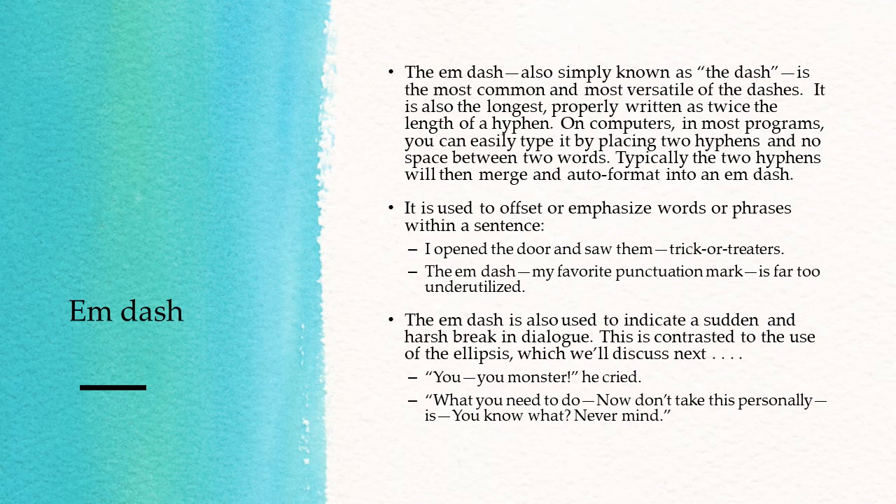The em-dash is used to offset or emphasize words or phrases within a sentence. For example: "I opened the door and saw them — trick-or-treaters." "The em-dash — my favorite punctuation mark — is far too underutilized." The em-dash is also used to indicate a sudden and harsh break in dialogue, contrasted to the use of the ellipsis, which we'll discuss next.